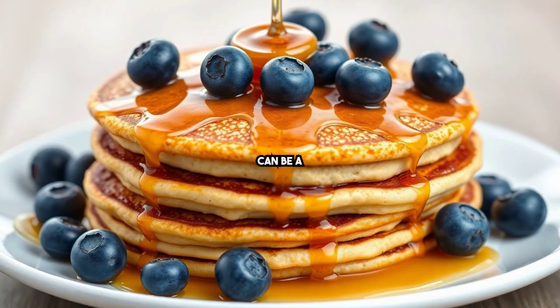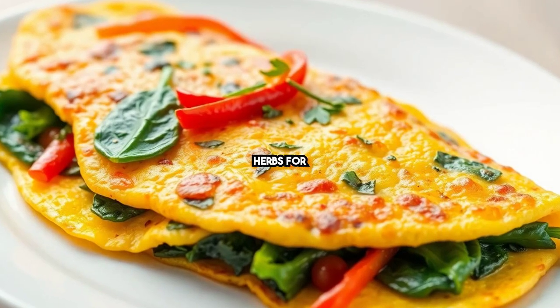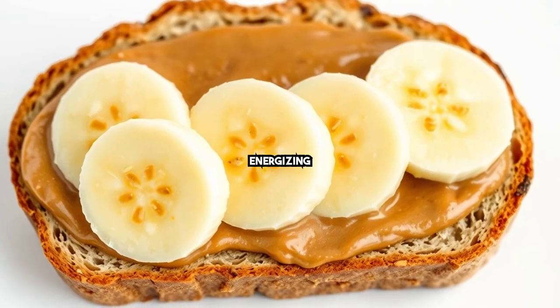Whole-grain pancakes can be a healthy treat — serve with maple syrup and berries. Opt for a veggie omelette with your choice of greens and herbs for a protein punch. Finally, almond butter and banana slices on whole-grain bread for a sweet, energizing start.